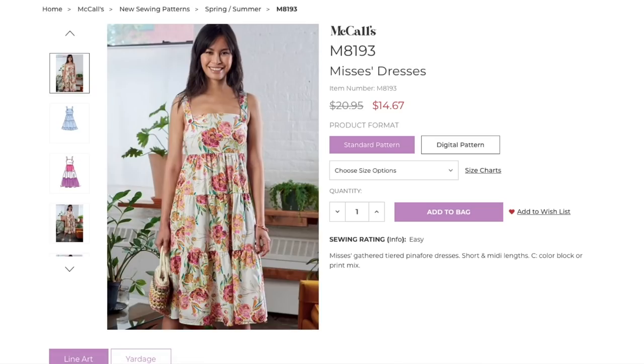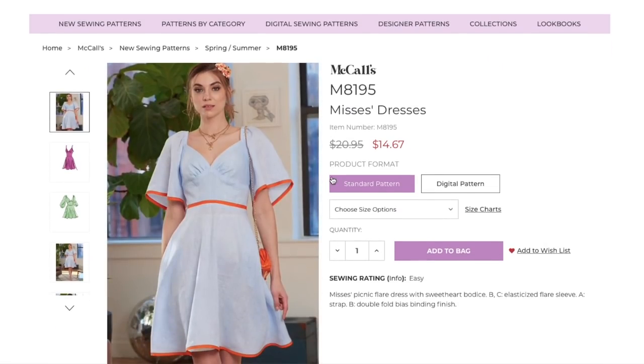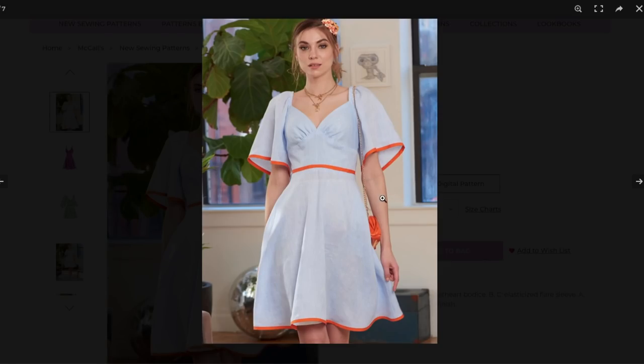Now we have pattern 8195 — the picnic flare dress. I've never heard of a 'picnic dress' before; is that a nod to the 50s? It features a sweetheart bodice with elasticized flare sleeves on B and C, and View A has a strap with a double fold binding finish. That sweetheart bodice is truly, truly beautiful. They did this one right — though it goes fairly deep in the neckline, so those with a fuller bust may need to raise it.